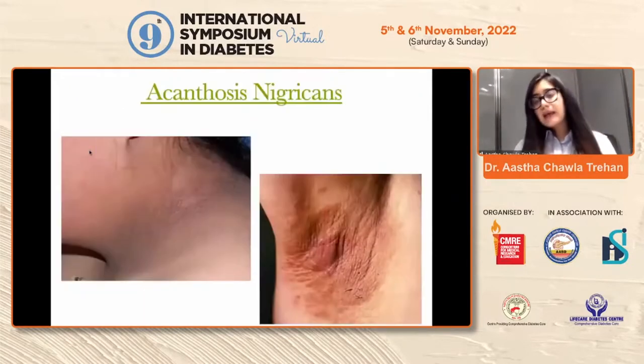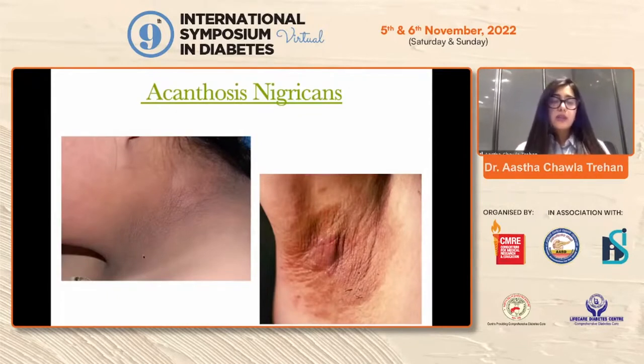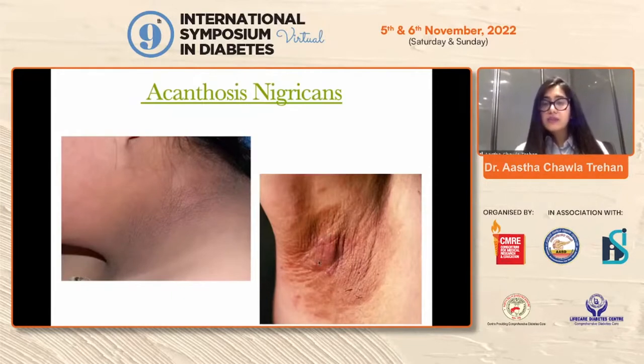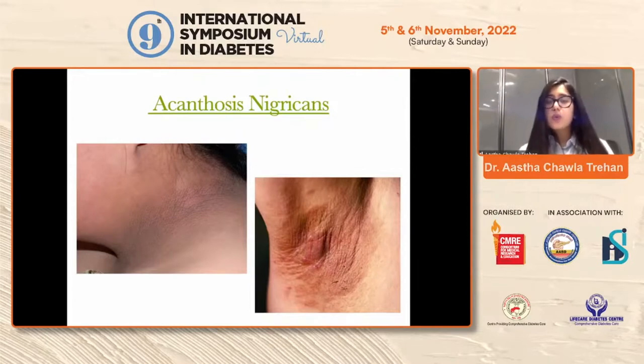The first one is acanthosis nigricans. Everyone here would have come across acanthosis nigricans in clinical practice. It basically presents as a velvety hyperpigmented patch to plaque-like lesion present on the nape of the neck and folds like axilla. An important point for physicians: when a patient presents with acanthosis nigricans, also notice similar changes on the face, because facial acanthosis nigricans is well proven and does not respond to standard depigmenting treatment. Good metabolic control with lifestyle modification, keratolytics, and depigmenting agents is the prime treatment.